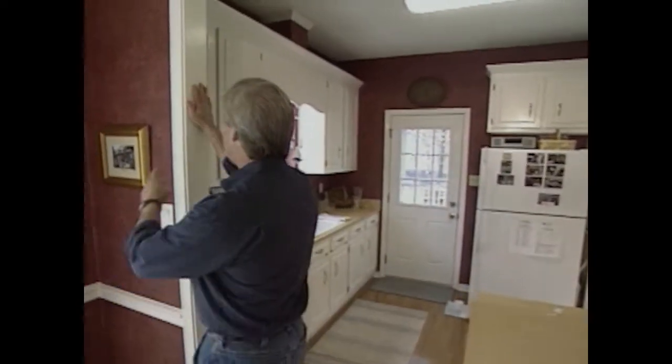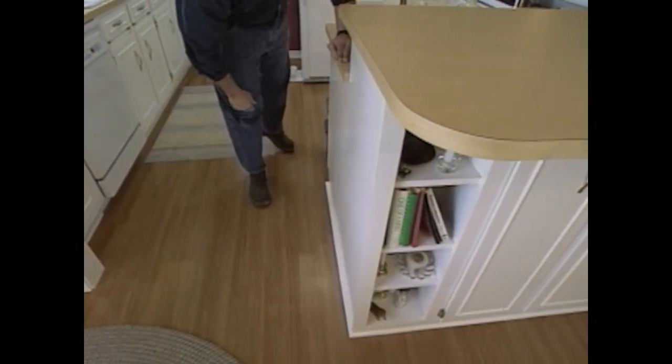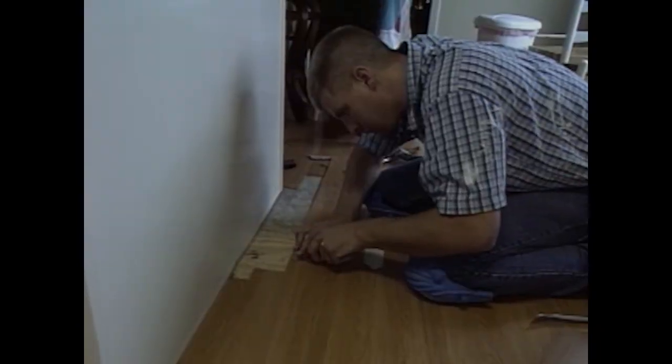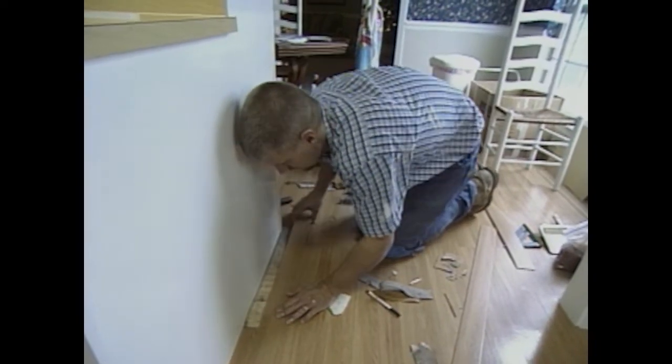Pretty much everything here is complete. Our painter's been back with all the final coats on the woodwork, and our flooring contractor dropped by to take care of the patch on the floor. They started the repairs by heating the old flooring to soften the glue holding it in place, then pried it back up to the nearest joint. The new pieces were carefully cut to match and then glued in place to completely disguise the repair.